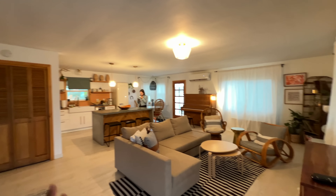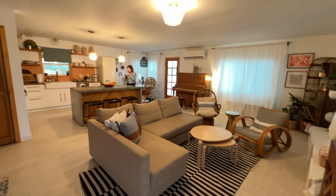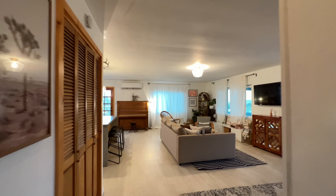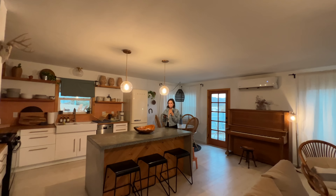So this is the living area — in front of you there is a large couch, a place for sitting, and a nice TV. Veronica, how do you like this place?